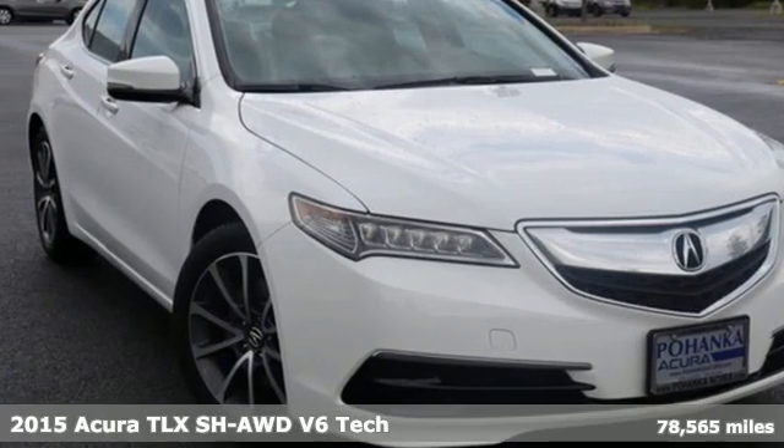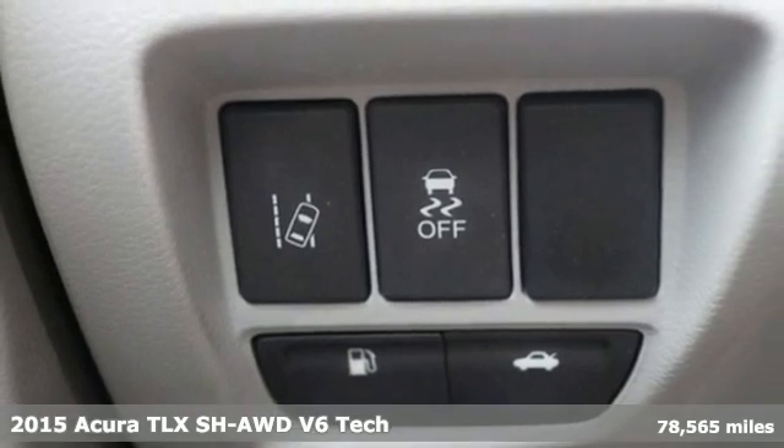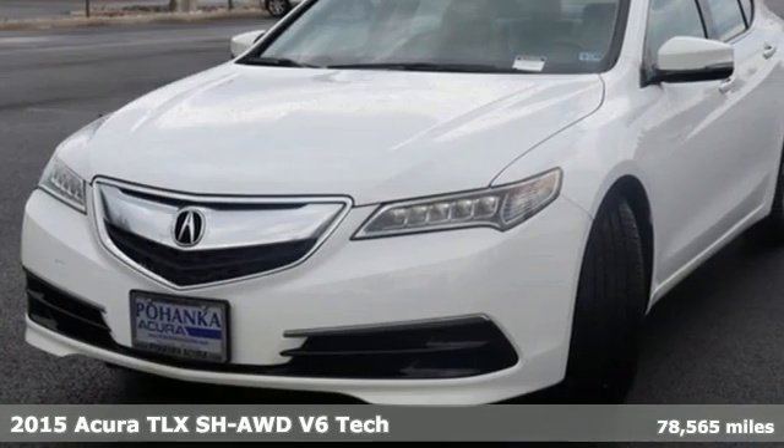Here's a 2015 Acura TLX Luxury Performance Acura. It comes nicely equipped with features you'll love.